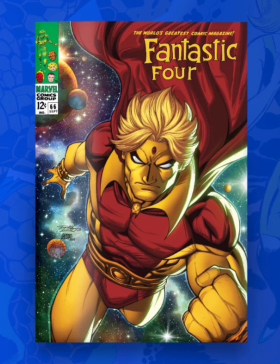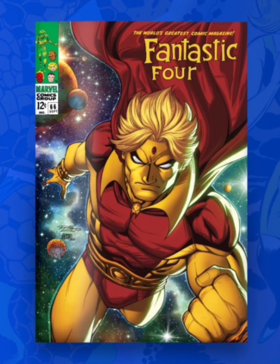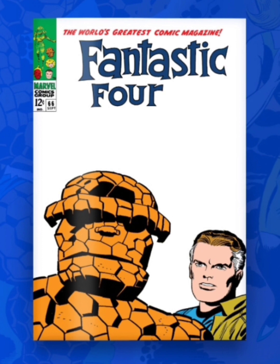The next one is classified as an Ultra Rare with 500 editions. The color makes a big difference — I'm liking this cover even more. You can really see the details in the back: the stars, some planets, and the color used for his hair, his face, and the cape. I'm really liking this one.